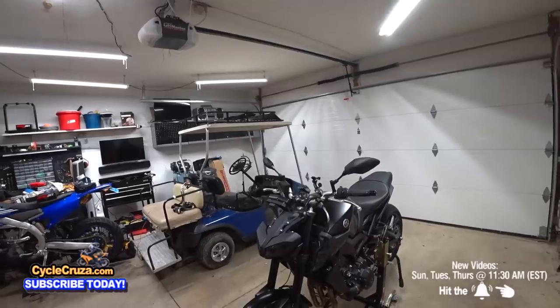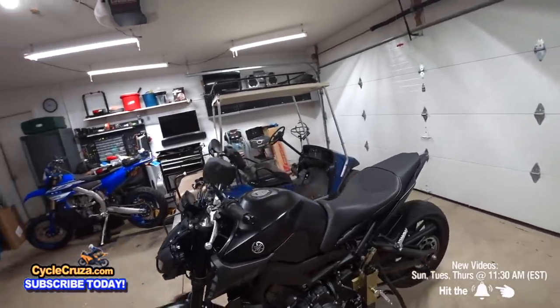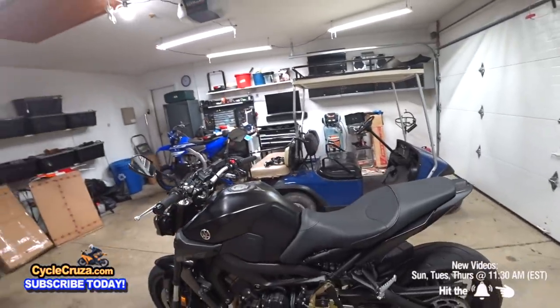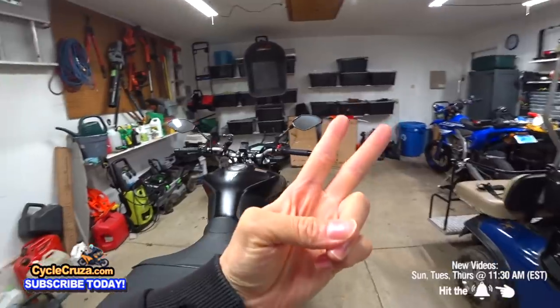I'm also a Japanese fanboy though — I love all the Japanese motorcycles. I love Kawasaki, Suzukis, Yamaha, Honda. I love them all, but Yamaha's number one for me. Number two is Honda.